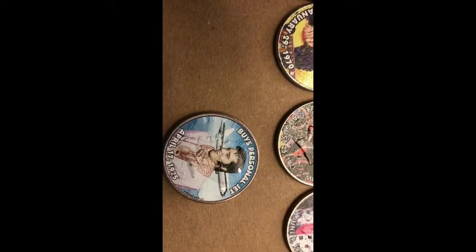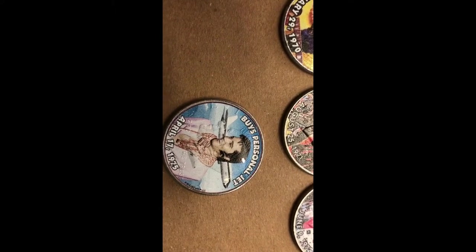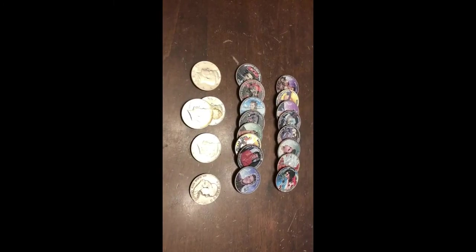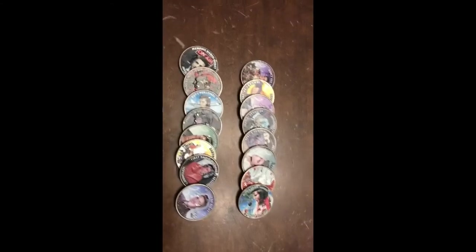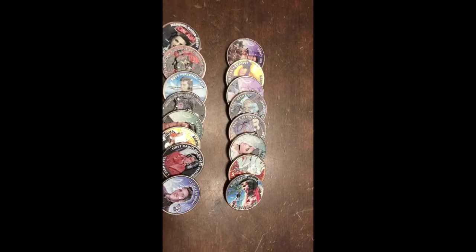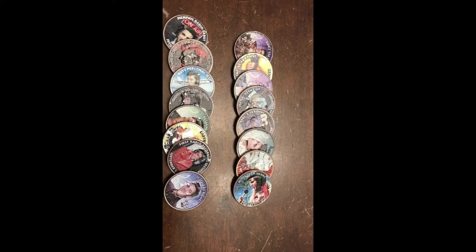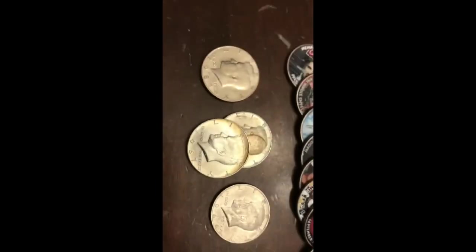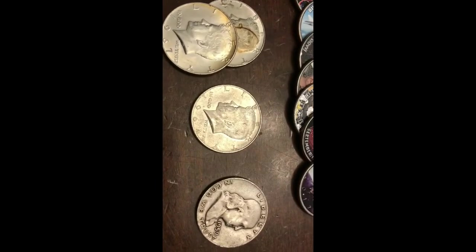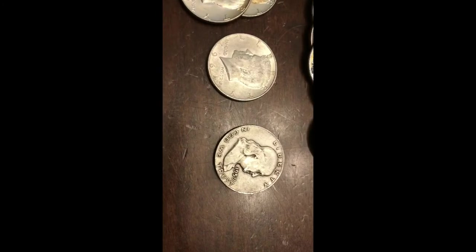Pretty cool — might hold on to them, might sell them, not sure. On to the last box. Didn't get anything in the third box, but here's what we got. All those Elvis's — if you're interested, shoot me an email or comment below if you want them, I'll sell them. We got the 87 P NAFC, two 40 percenters, 190, and one Franklin.